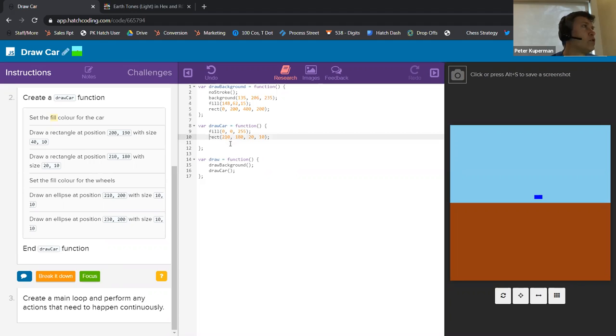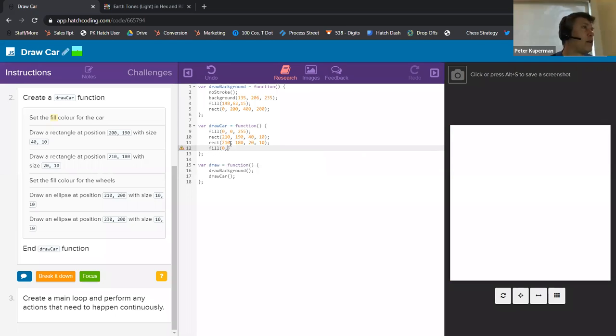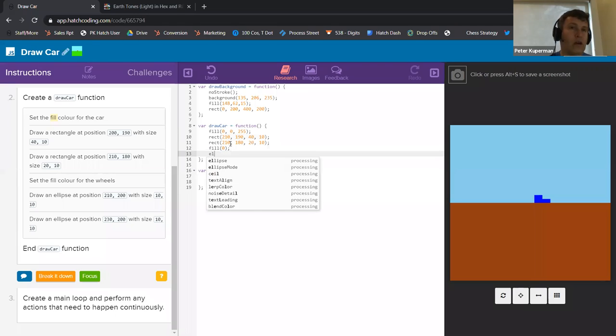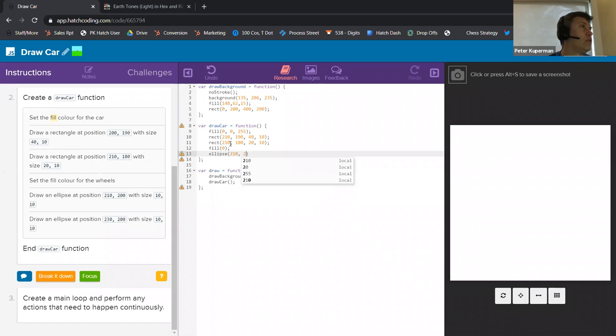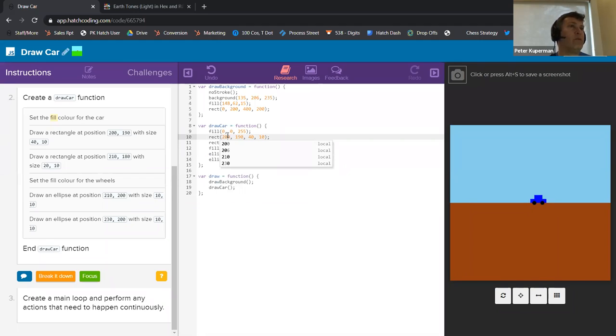So we have this first rectangle. We're going to draw another rectangle for another part of the car — one at 200, 190, and one at 200, 210, 180 with size 40. Set the fill color for the wheel. Wheels in my mind are black, so I'm just going to make them black. Then we're going to do ellipse at 210, 200, 10, 10. We have a little bit of a wheel, and we're going to have this other wheel a little bit over. There we have a little car.